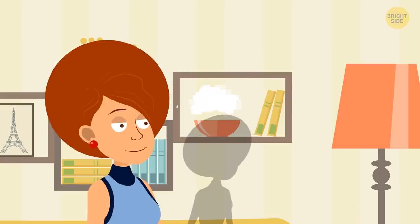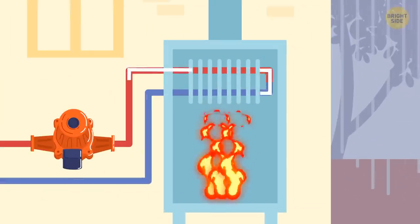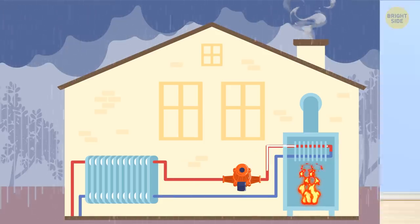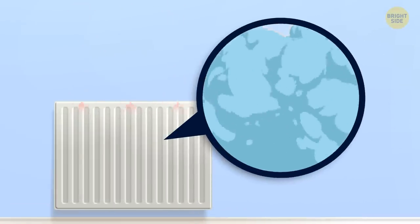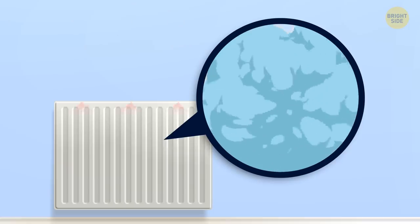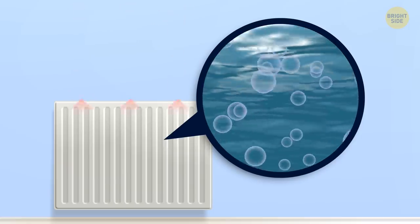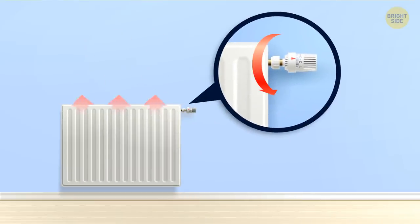Beware of weird sounds at your place too. Clicking and knocking in winter or fall can be explained by turning on the heating for the first time during the cold season. Sometimes the problem is about the radiators and condensed steam stuck in the system — it's all about air expanding and contracting due to temperature change. To fix it, you may want to try bleeding the radiators.